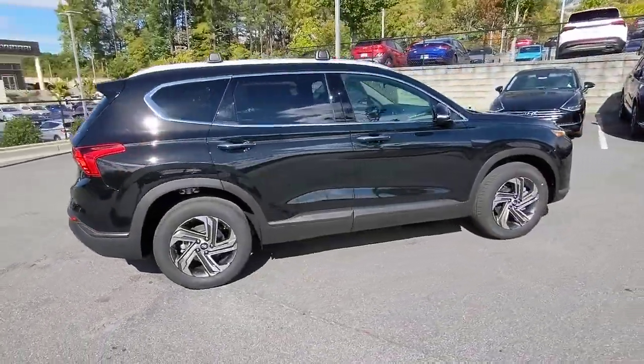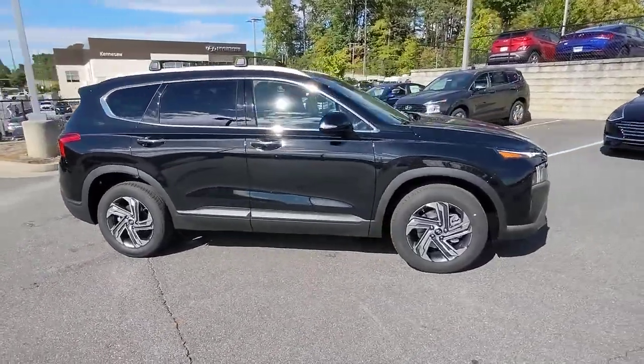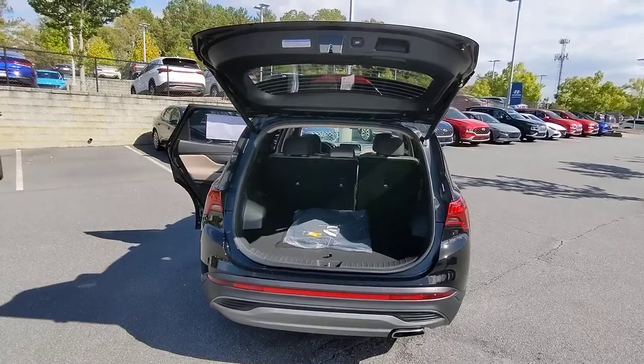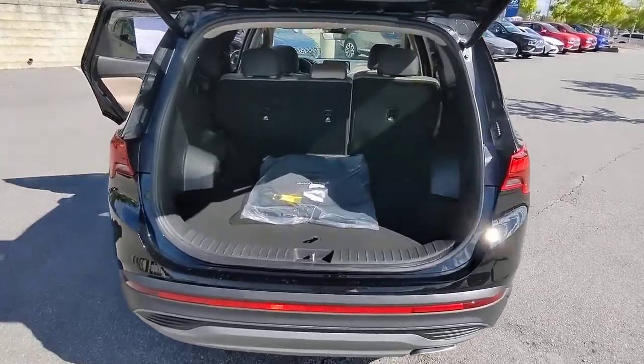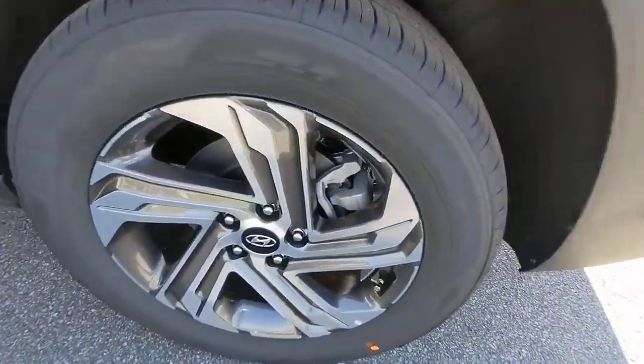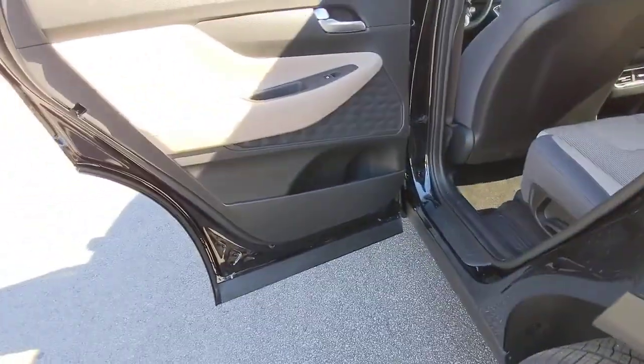The following are some of this vehicle's highlighted options: navigation system, keyless entry, satellite radio, power liftgate, power driver's seat, heated front seat, dual zone AC, aluminum wheels, electronic stability control, leather steering wheel.